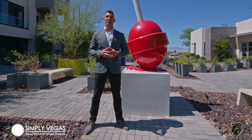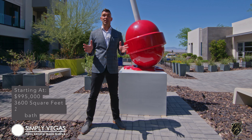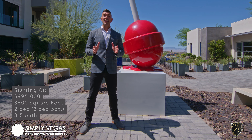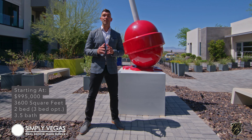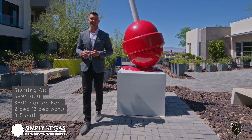Hi, my name is Joey Andron with the Chuckett's Cruel Swat Group at Simply Vegas. Today I'm standing in one of the most sought-after communities in all of Henderson, Nevada, called McDonald Highlands. Today we are going to tour some amazing multi-level contemporary homes built by the award-winning Christopher Holmes. Come inside and take a look.